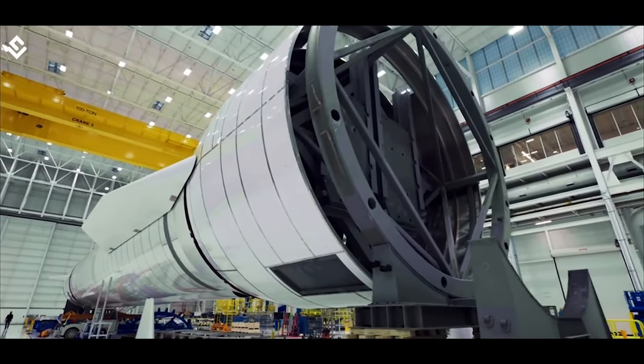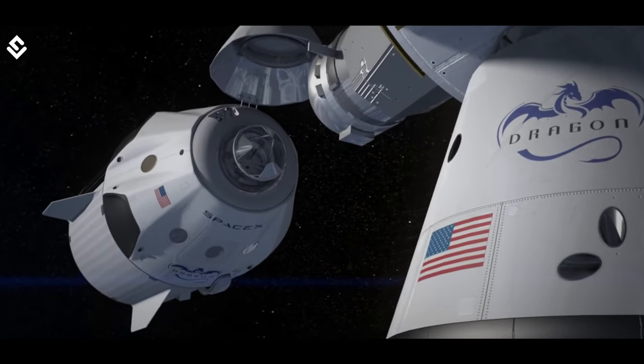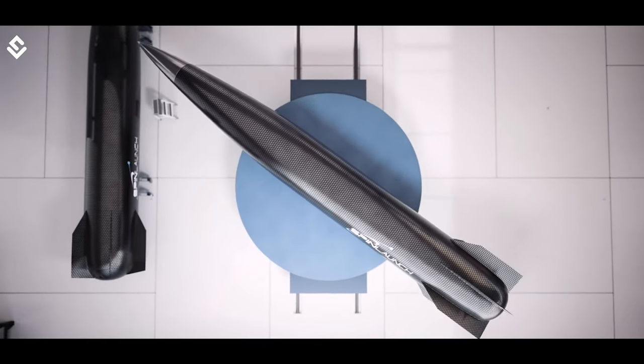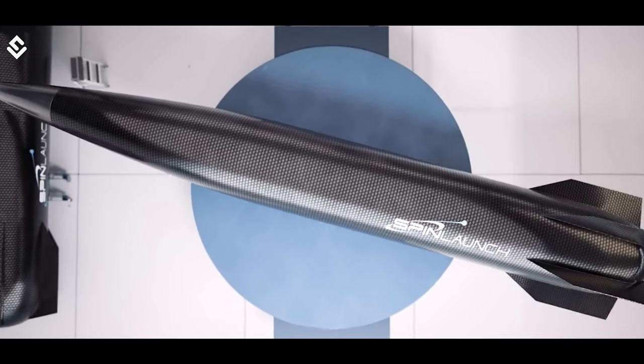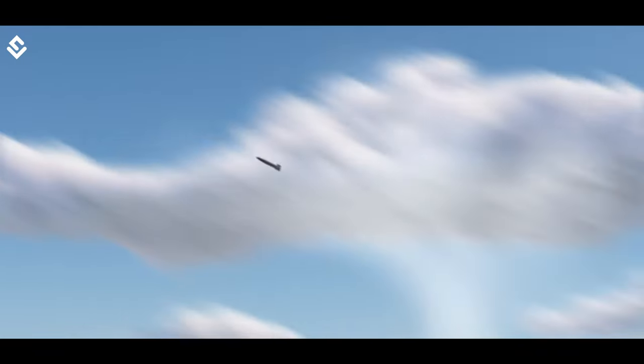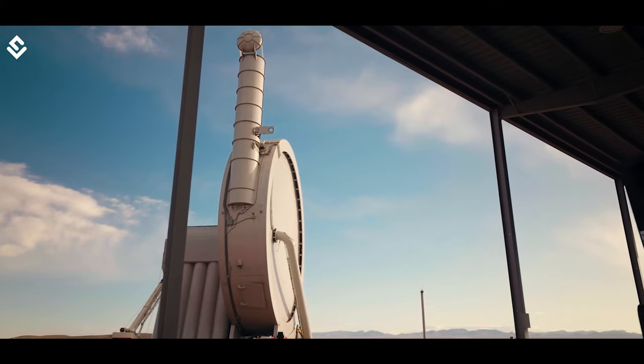This led to the advent of new technologies for rocket building, new methods for space travel, and the search for better ways to launch more and more payloads into space. One such development comes from a company named SpinLaunch, which is working on mass-accelerated technology to move payloads into space. So let's understand this technology and see if it's really possible.